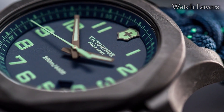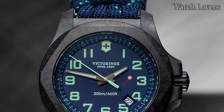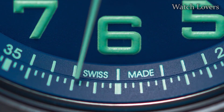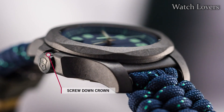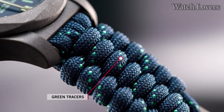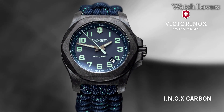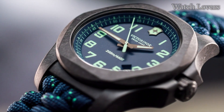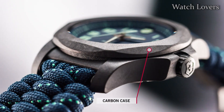The watch is water resistant up to 200 meters / 660 feet, making it suitable for swimming, snorkeling, and other water activities. For shock resistance, the watch is designed to withstand extreme shocks, including being run over by a 64-ton tank. Other features include a date display, a scratch-resistant sapphire crystal, and a unidirectional rotating bezel.